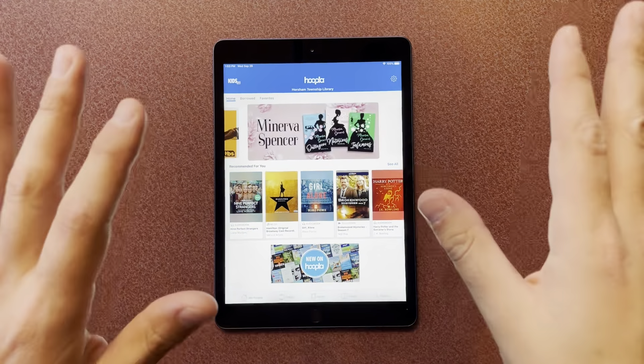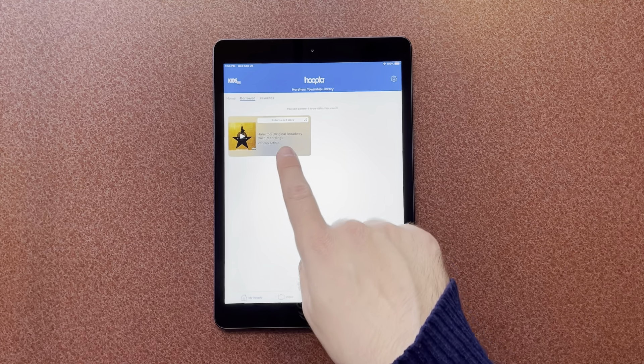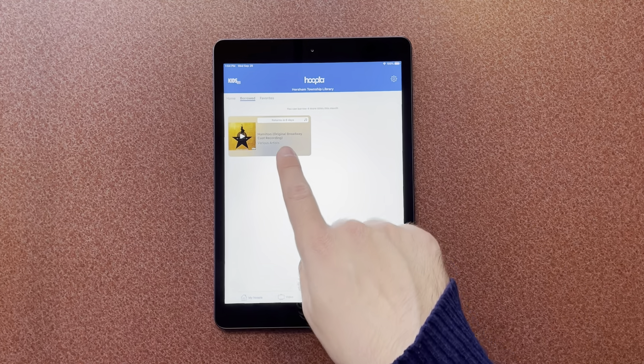I'm recording this on September 29th, so the end of the month is in two days. What's nice is no matter what, when you hit the first of the next month, you get five more borrows. You're able to loan this item out for seven days, so this will return in six days automatically. But once I hit October 1st I'll have five borrows again. So even if this is still on my account, I can still get five other things. If you plan it accordingly, you could technically have up to ten things out at once, depending on the timing.